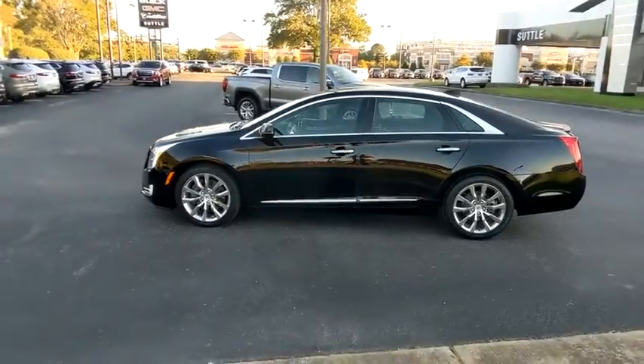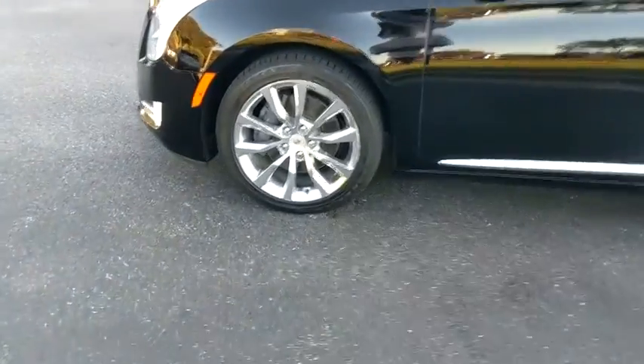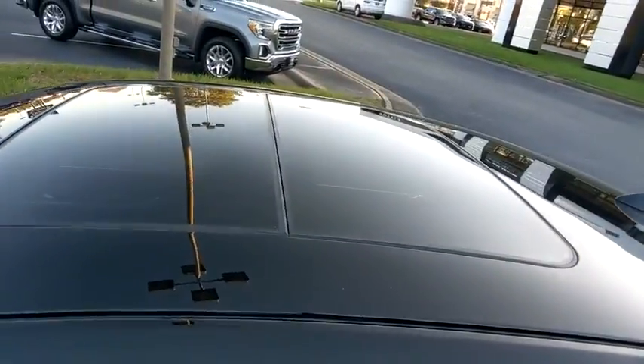All-wheel drive, traction control, power passenger seat, navigation system, leather-wrapped steering wheel, dual airbags, one owner, power steering, four-wheel disc brakes, floor mats.